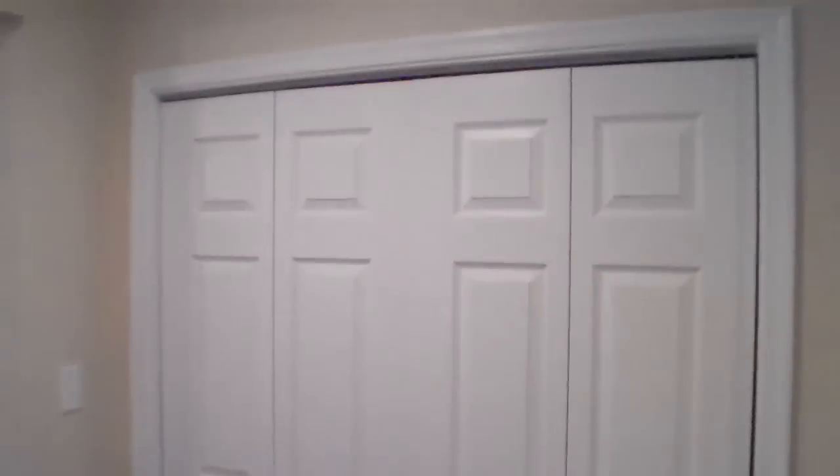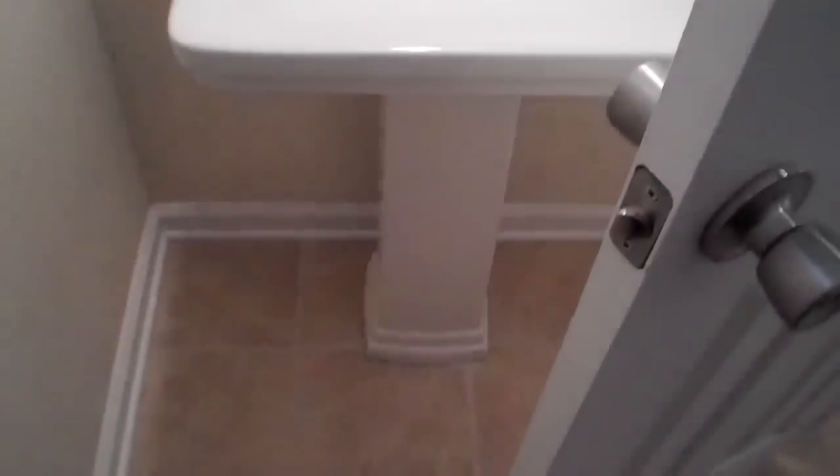You have your full-size laundry closet right here, and a nicely appointed half bath off of the kitchen with a nice pedestal sink.